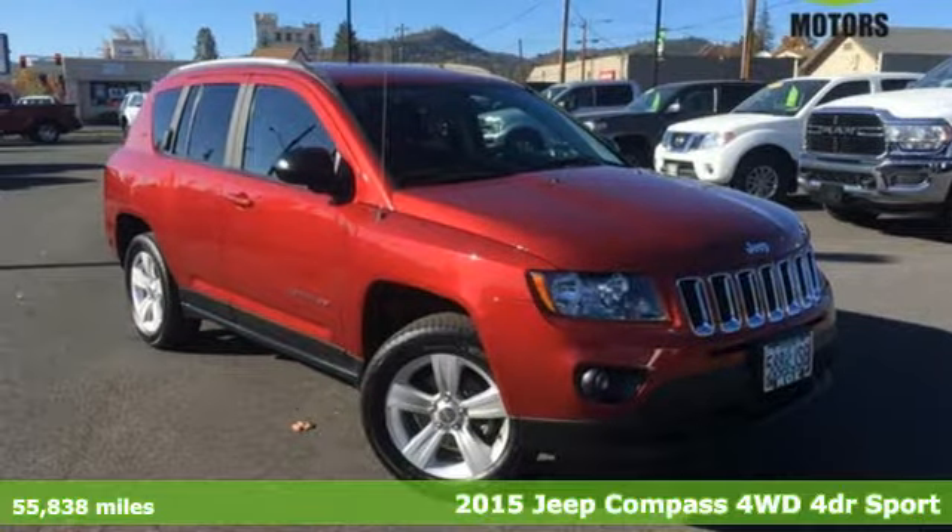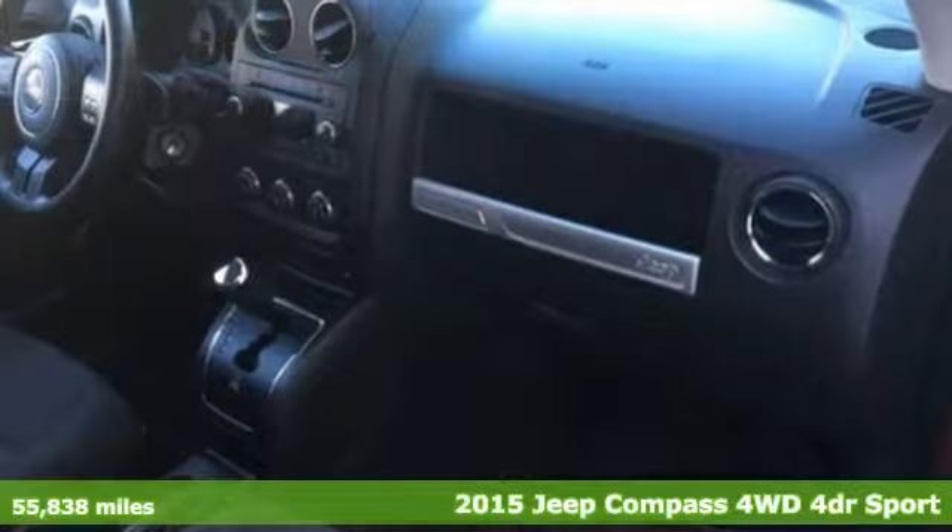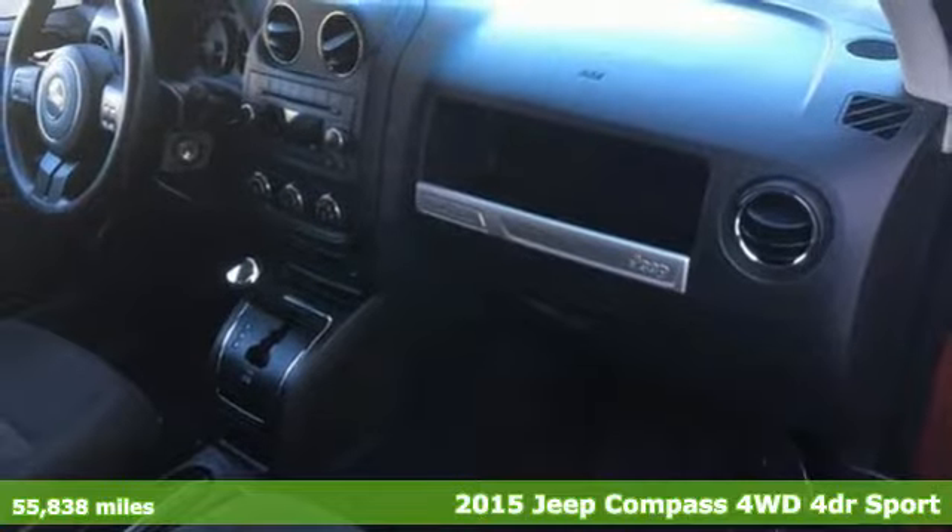It's a 2015 Jeep Compass. Everywhere you want to go, anything you want to do, Jeep takes you there.